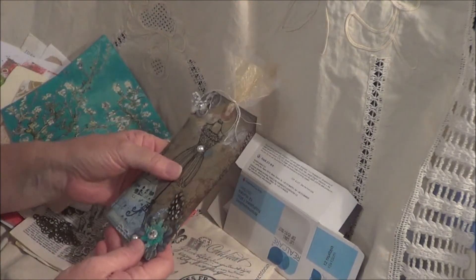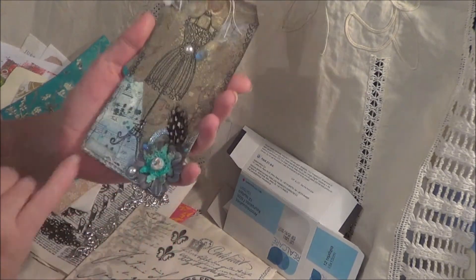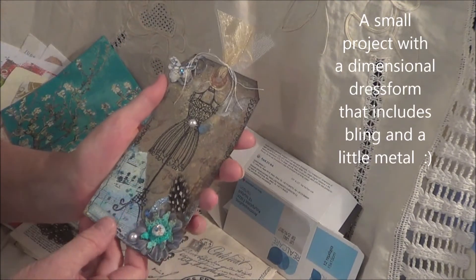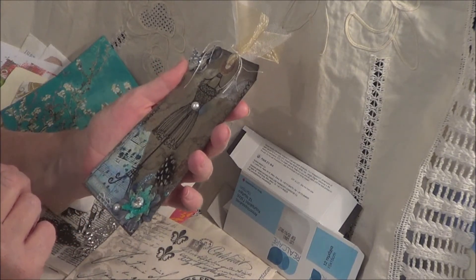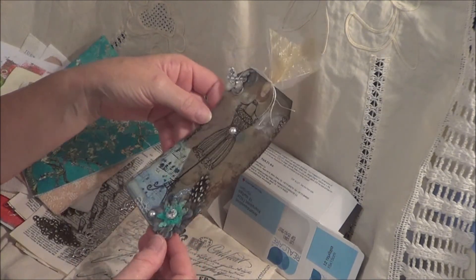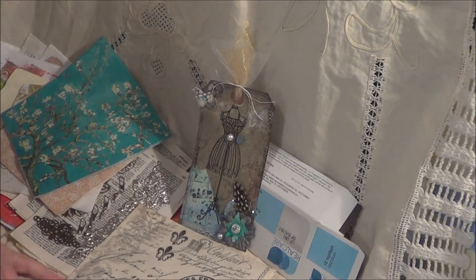Please pop over and see Zephy's challenge. All you have to do is make a tag or a card or something similar with a dimensional dress form on it. Even like how she's got here — she's just stamped her dress form and she has a pearl there which makes it a little bit dimensional. That's all she's looking for, just something to add a little bit of dimension to that dress form. Very simple, and she has the most gorgeous prizes — very interesting prizes, things that you probably wouldn't be able to get hold of. I'll put a link to her challenge below. It's really lovely. Thank you Zephy, thank you so very much. And thank you Hazel for your lovely gift also. I really do appreciate it, ladies. Thank you everyone for watching again. Bye.